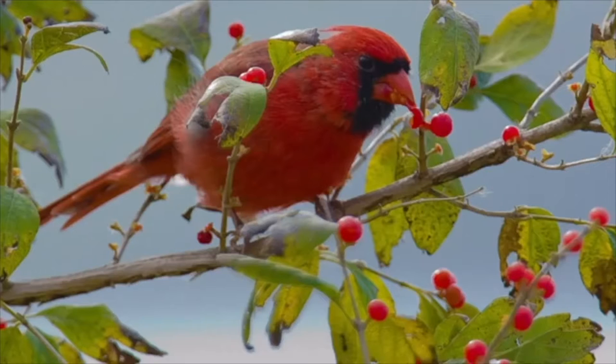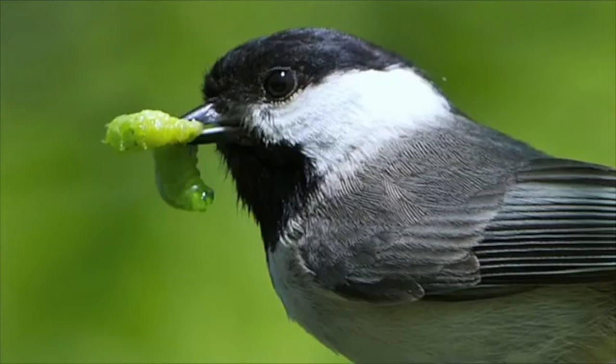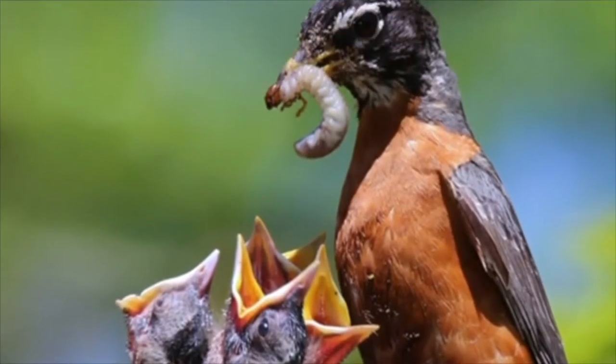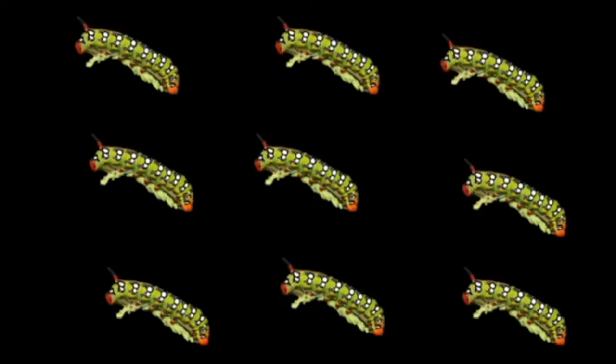While many birds eat seeds and berries, nearly all birds feed live prey to their young. Caterpillars are prized baby food because they are soft, easy to eat, and nutritious — just like human baby food. And baby birds eat a lot of caterpillars. A tiny Carolina wren will feed nearly 500 caterpillars each day to their nestlings.